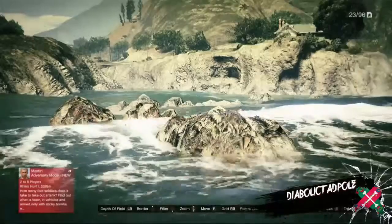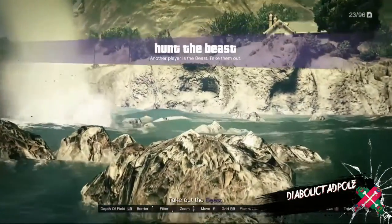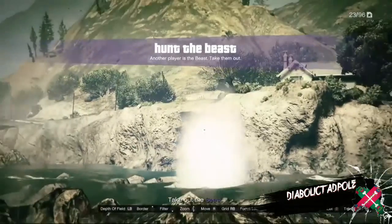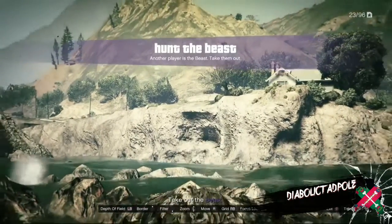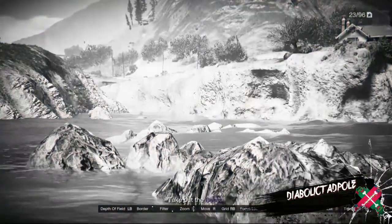Hey guys, Dibout of Tadpole again. I just want to touch base with you — come to find out all these rocks light up around here. All the rocks that are around the lighthouse, they all got art on them. Just stand around and let the sun light them up.